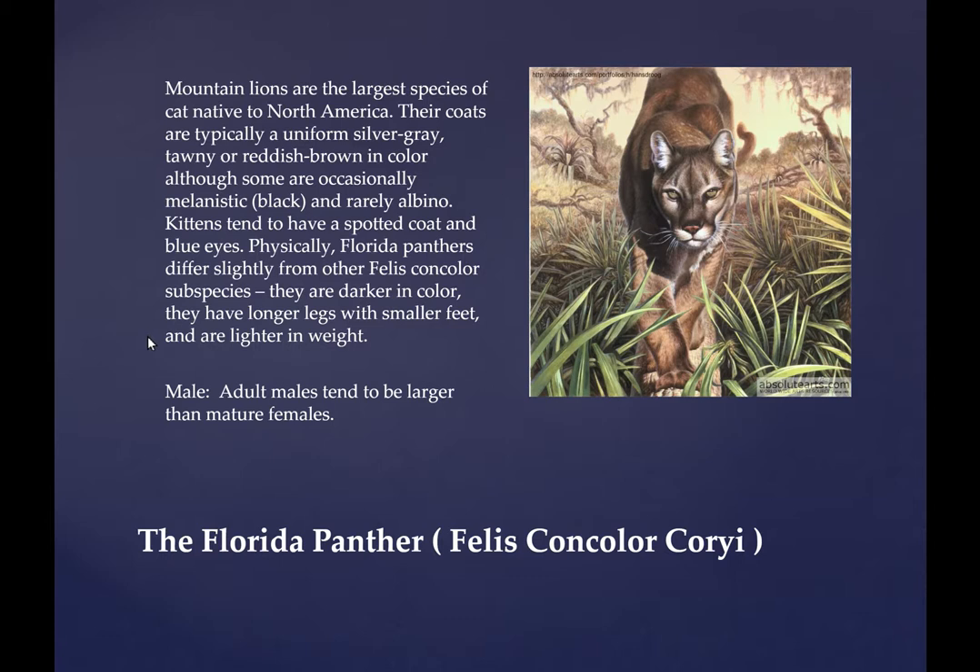The old Florida crackers said that panthers came in two colors — blue and red. If they were gray, they were considered blue, and if they were red, they had that high kind of a red taupe color. The Florida panther is unique because he has adapted to the pinelands very well. He has a very deep chest but a shallow ribcage.